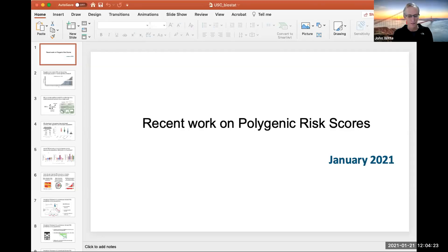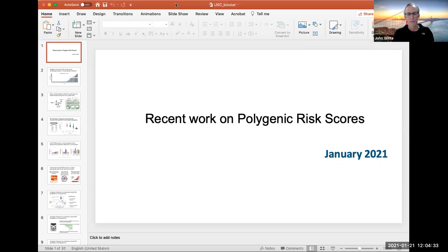Can everyone see my screen? Okay, so it should just be a PowerPoint. I'm going to just leave it in this format so I can see you all while I'm still doing this all on my one screen, instead of having it over.